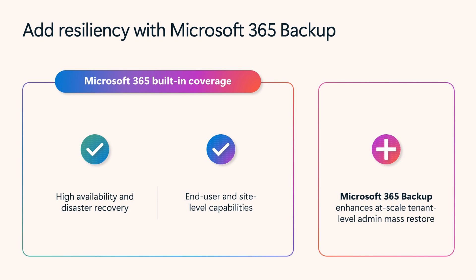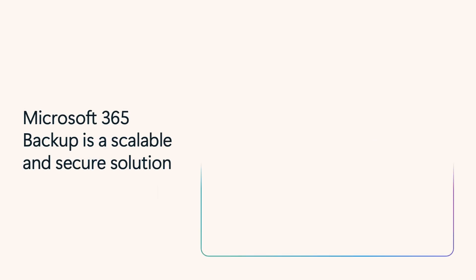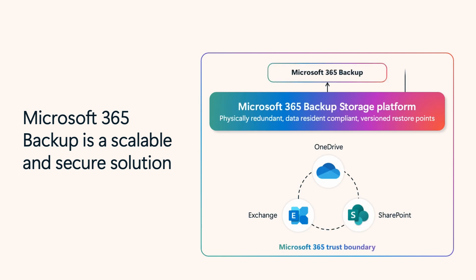Traditional solutions require migrating data to external systems. If an attack occurs, you'll have to migrate all that offline data back into your tenant. This can take weeks or months, which your business just can't afford. Microsoft 365 Backup is your path to fast recovery, with a purpose-built architecture that keeps geographically redundant data copies on append-only storage.